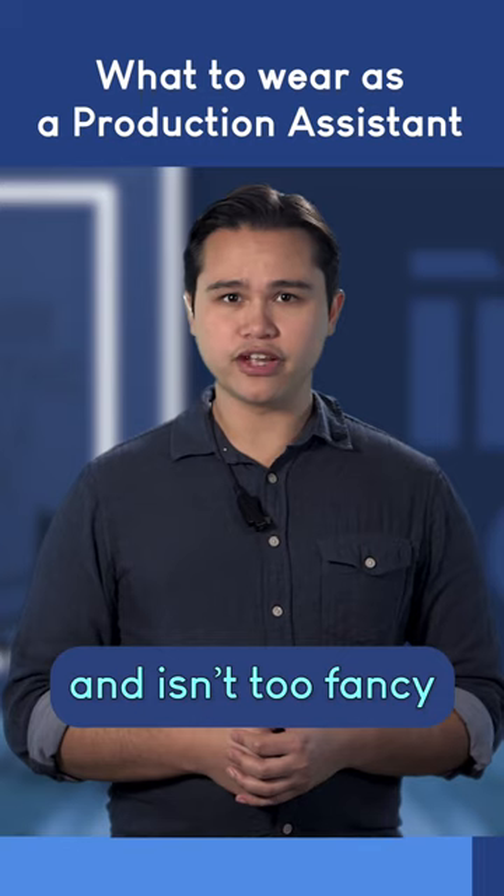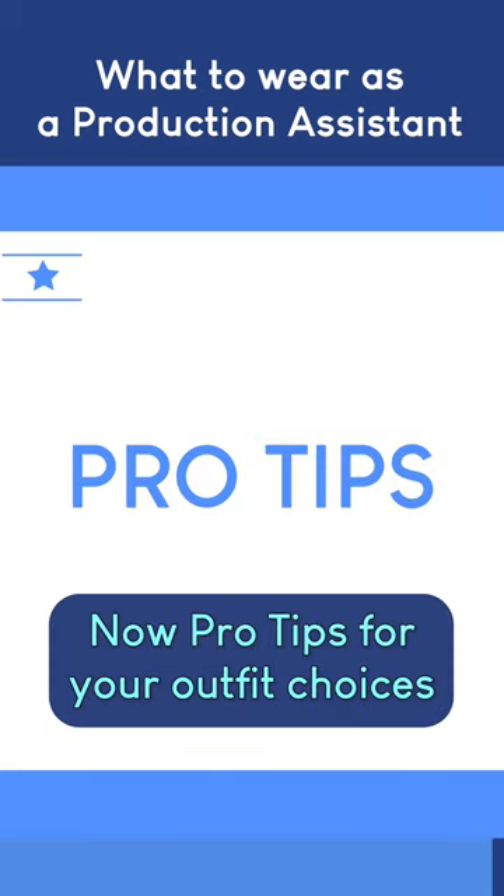Something you can move in and isn't too fancy. Now, pro tips for outfit choices.